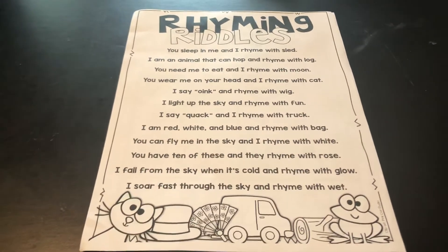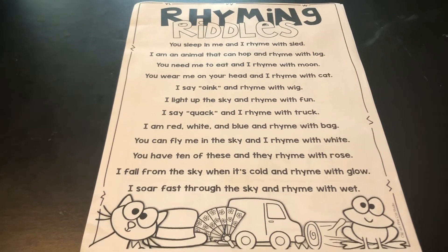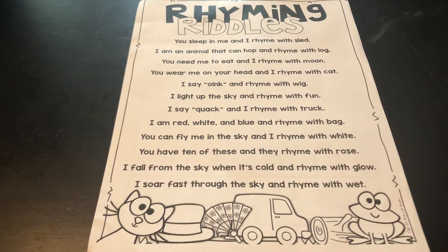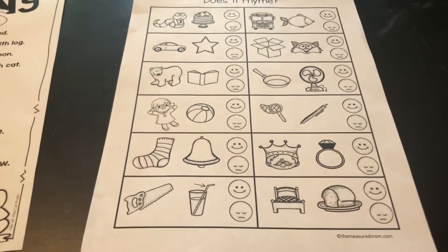Hi parents, this is just some information on the rhyming attachment that I provided. This is a fun little riddle game that you can play with rhyming words with your kiddos. And this second page is a little worksheet.